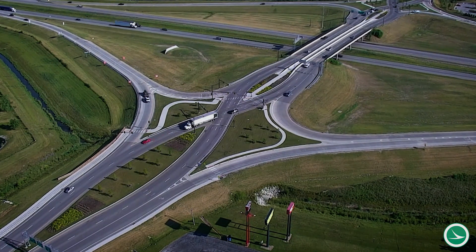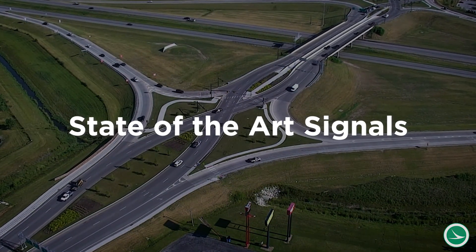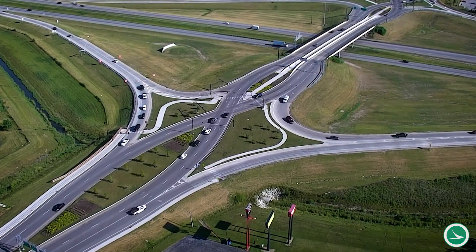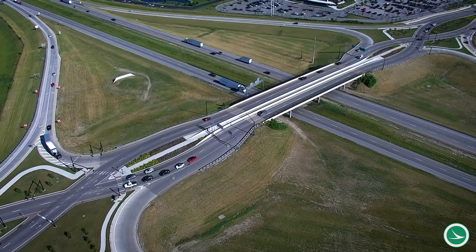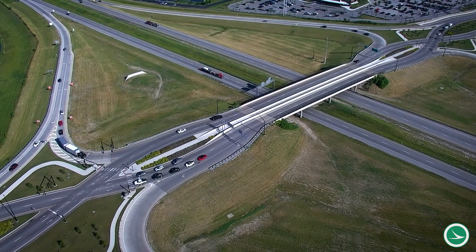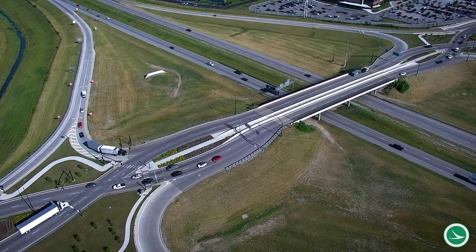The concept uses clearly defined curbs, signs, pavement markings, and state-of-the-art signals to move drivers briefly over to the left or opposite side of the bridge above the highway. This travel pattern eliminates drivers turning left in front of oncoming traffic, which reduces congestion and significantly increases travel safety.